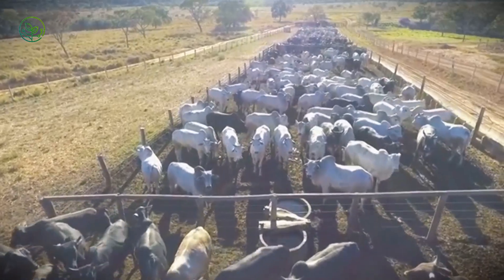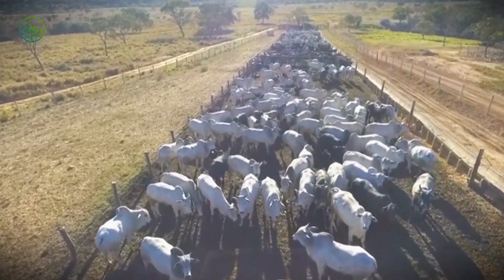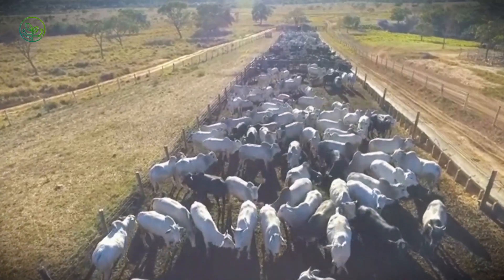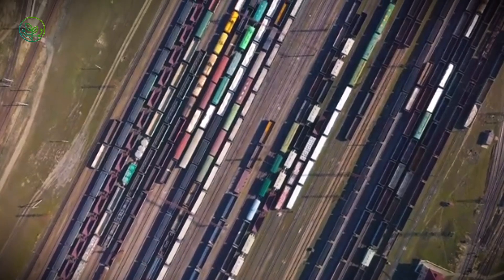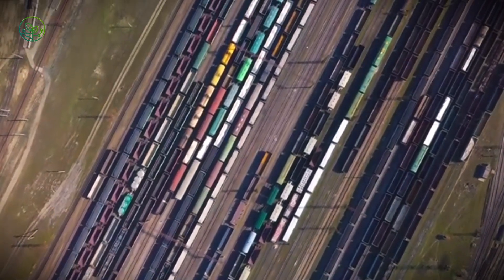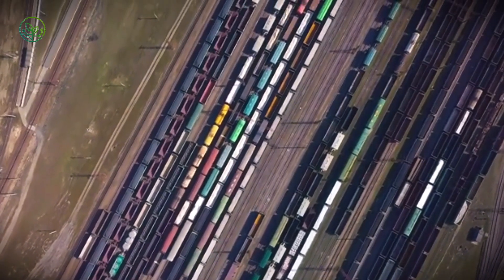Every year, more than 12.1 million zebu cattle are transported across borders — not as boxed meat or chilled carcasses, but alive. These animals are moved by truck, by rail, and by sea, sometimes covering thousands of kilometers before reaching their final destination.